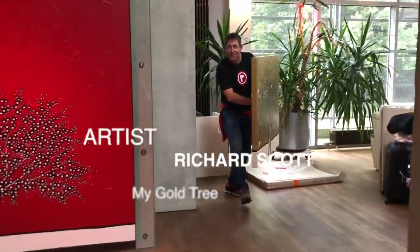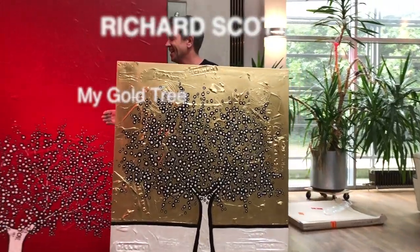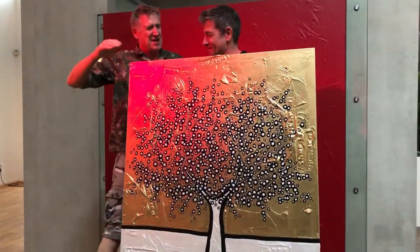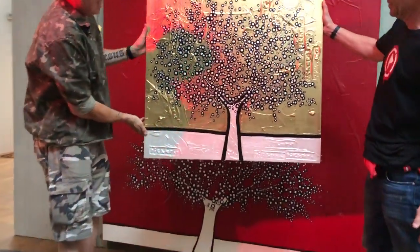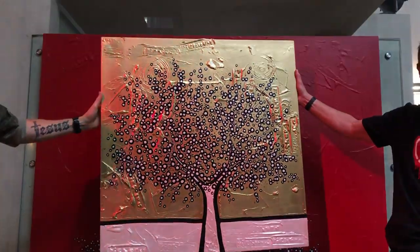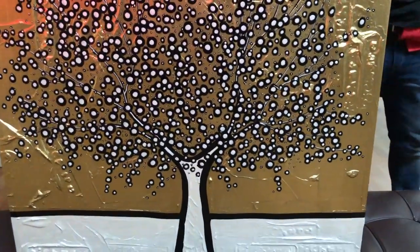Hey Pete, look what I got for you. Hey Richard. Good to have you here. What are you looking for? You bought my painting. You bought my painting. How cool is that? The golden tree in front of the red tree. Wow. Thank you, Richard. You're welcome, man.